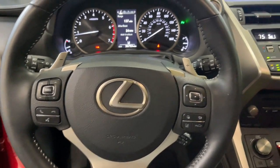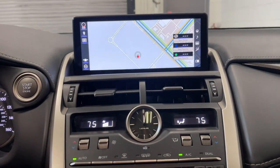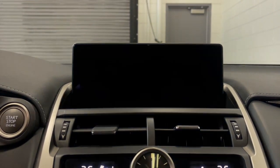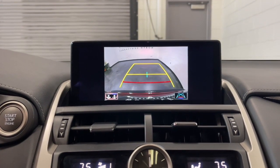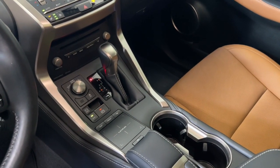These are just some of the great options this vehicle comes with: keyless entry, satellite radio, power passenger seat, heated mirrors, backup camera, fog lamps, electronic stability control, power driver seat, steering wheel audio controls, and dual zone AC.